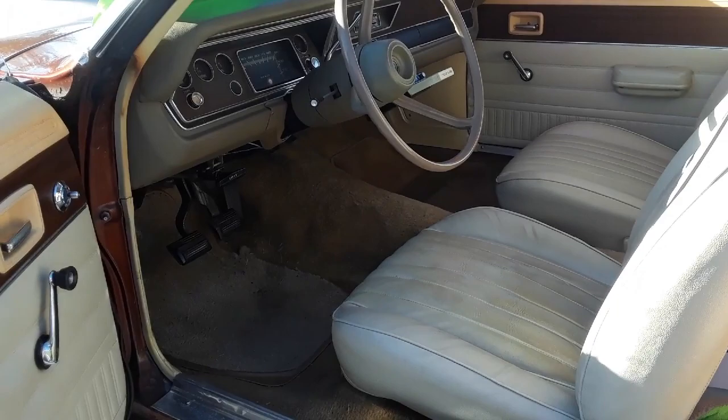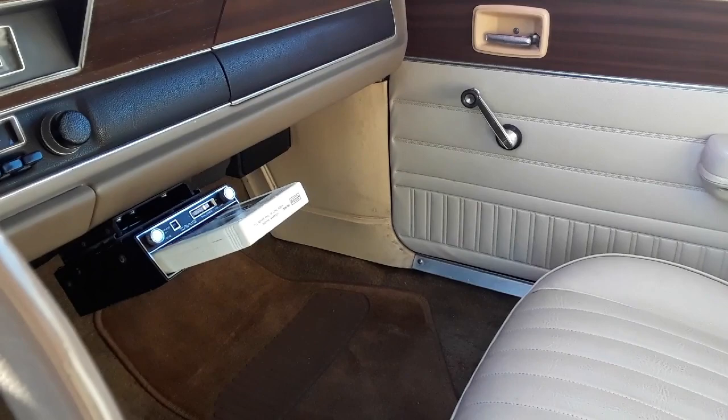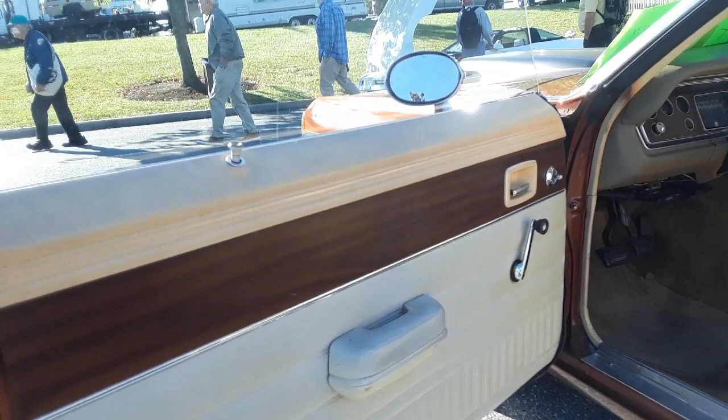I'm going to open the door to show you — this is all original, folks. This was a daily driver: three-speed manual, AM radio, the auxiliary. We put in the 8-track. See the seatbelts back there, the shoulder belts. Even the rear quarter panels are still in good shape — no cracks or anything. The only thing repaired here was a bolster on the seats.